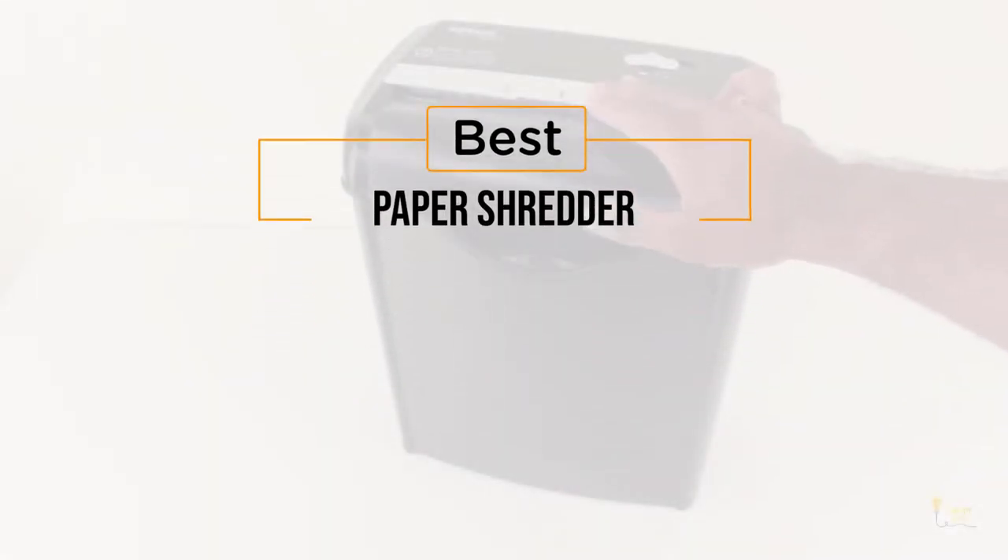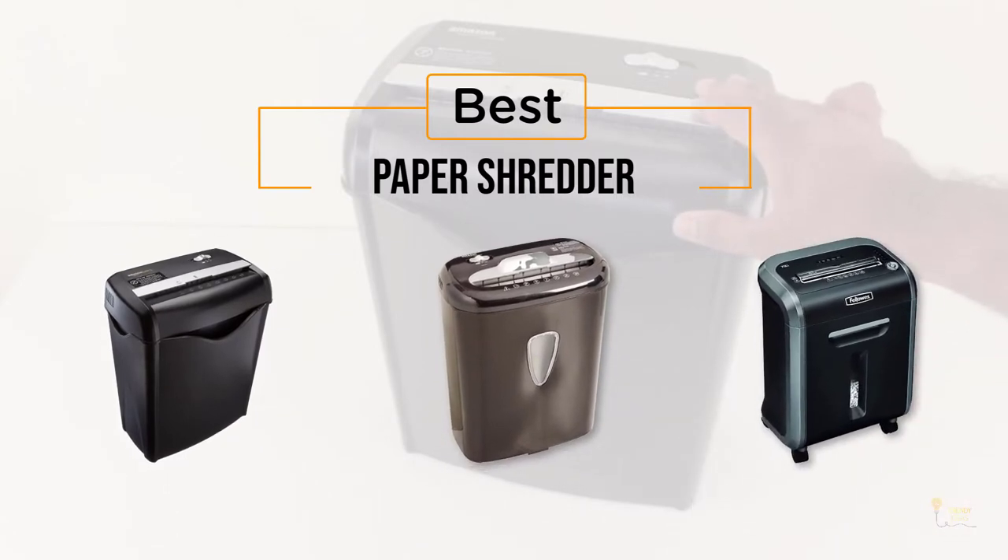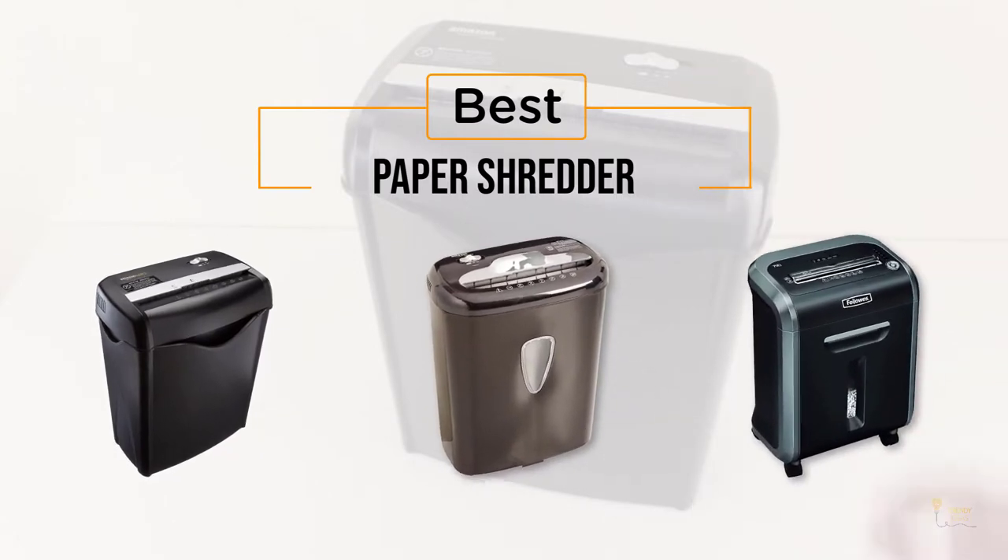If you're looking for the best paper shredder, here's a collection that you've got to see. Let's get started. At any time you can click the circle for more info and real-time deals.